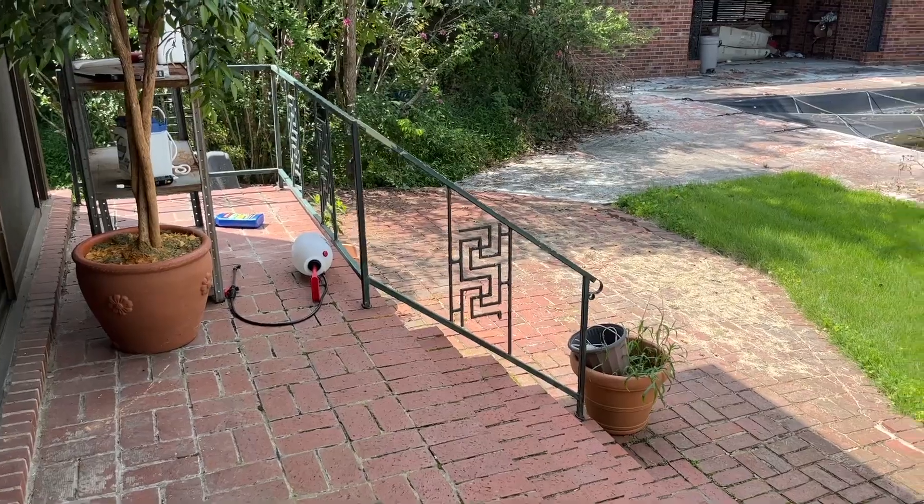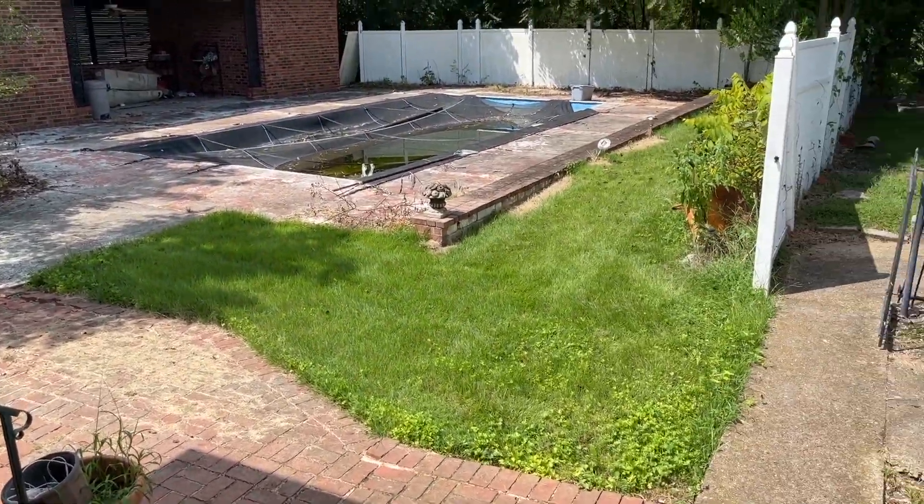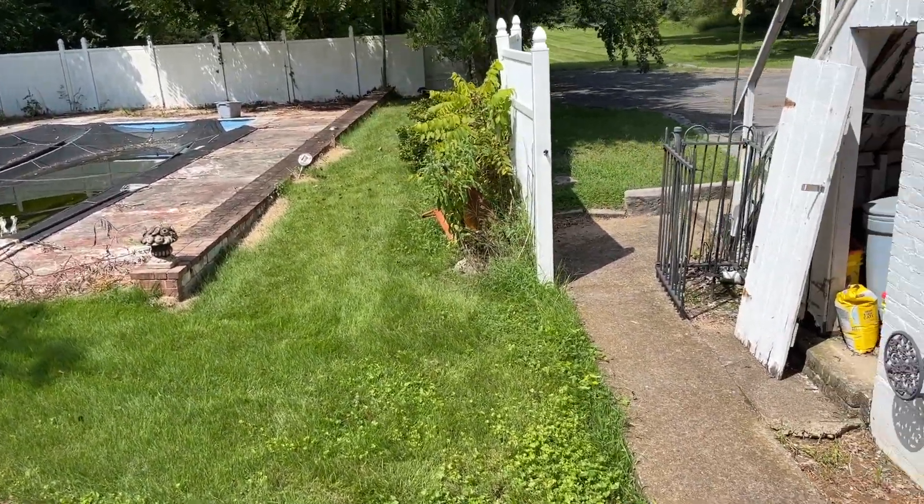I heard a noise outside. I'm hoping it's my dumpster getting delivered so that we can get to work on cleaning some stuff out this week, so let's go take a look.